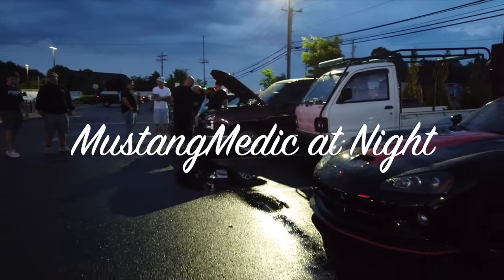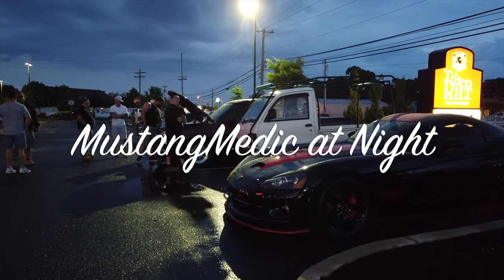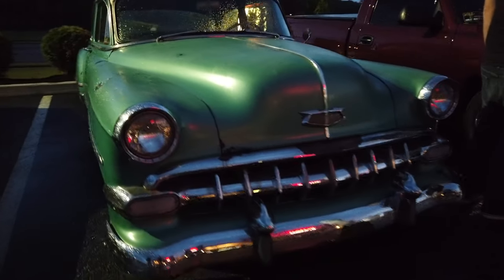Unfortunately there's loud music playing out here, which is never good news for a person doing YouTube videos. But there's a little beauty right here — look at this. Yeah, that's a beauty.